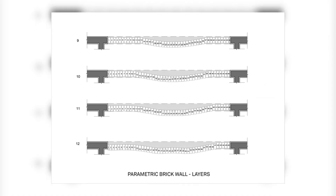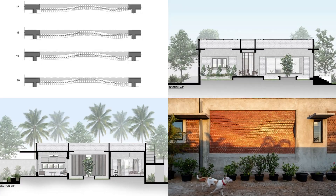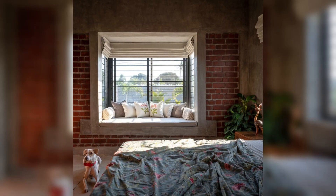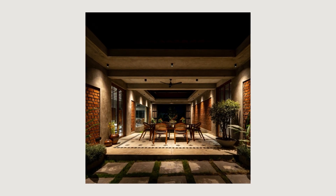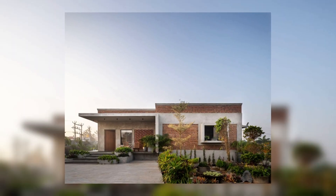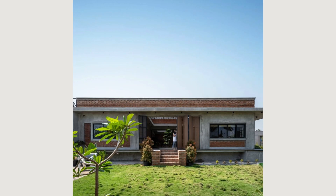The grey oxide flooring with granite inlays, along with the use of a filler slab in the ceiling, ensures that the interior is kept cool throughout the day. Strips of 4mm glass break the monotony of the oxide flooring and also help to avoid floor cracks. The character of the house is enhanced with wooden and brass antiques sourced from different parts of Tamil Nadu.